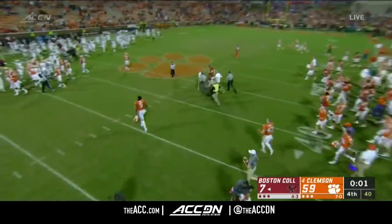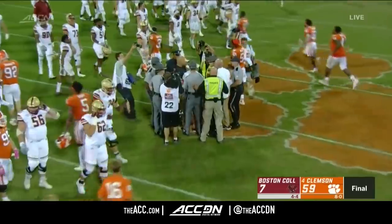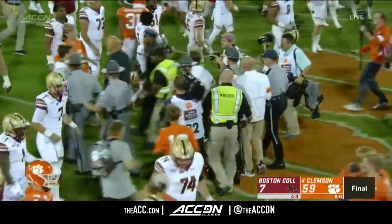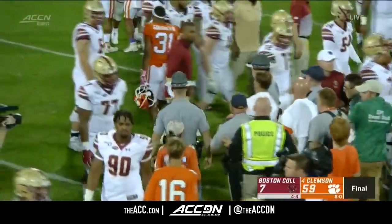And they will walk away with a very impressive victory over Boston College — that makes it 23 consecutive ACC wins for the Clemson Tigers.